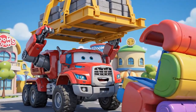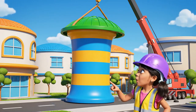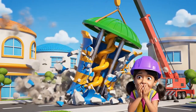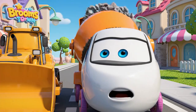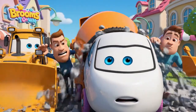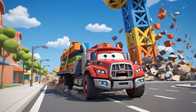Heavy load coming up. This roof will be solid. Whoa! Ow! The building is leaning! It collapsed! It's going to collapse! Get away!